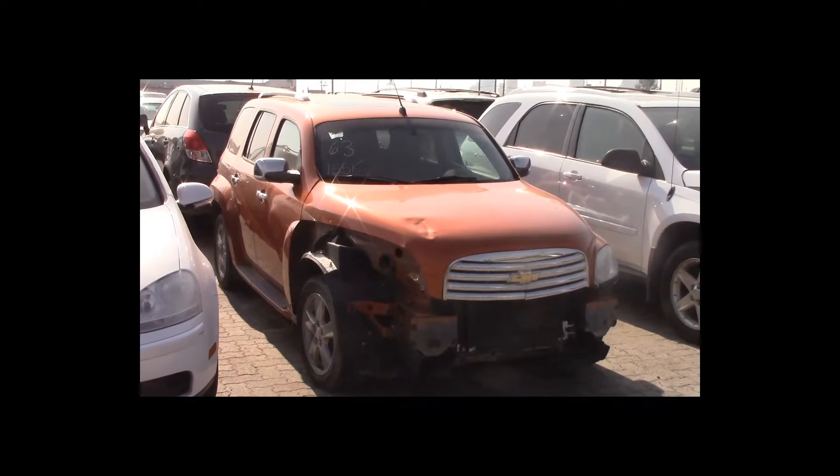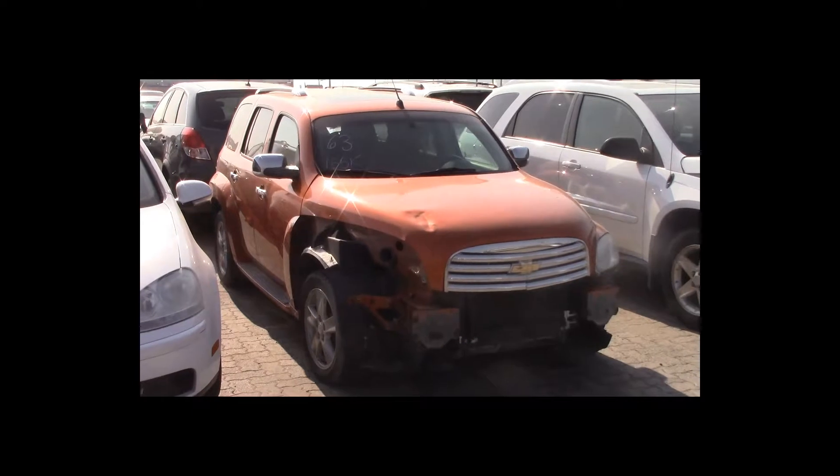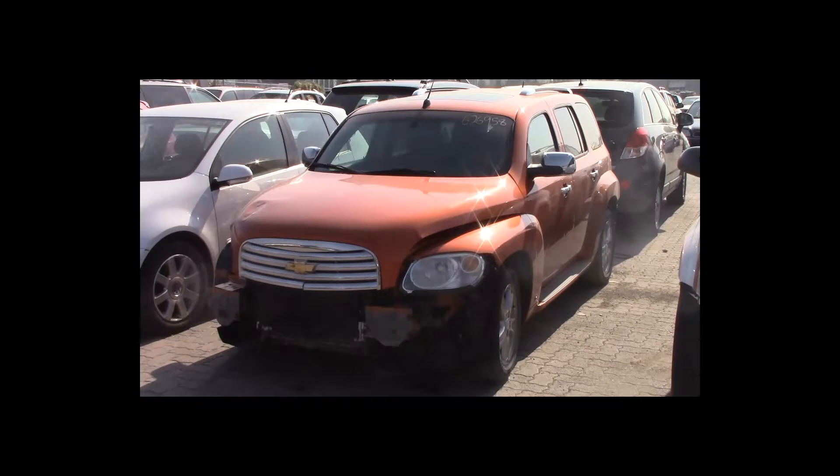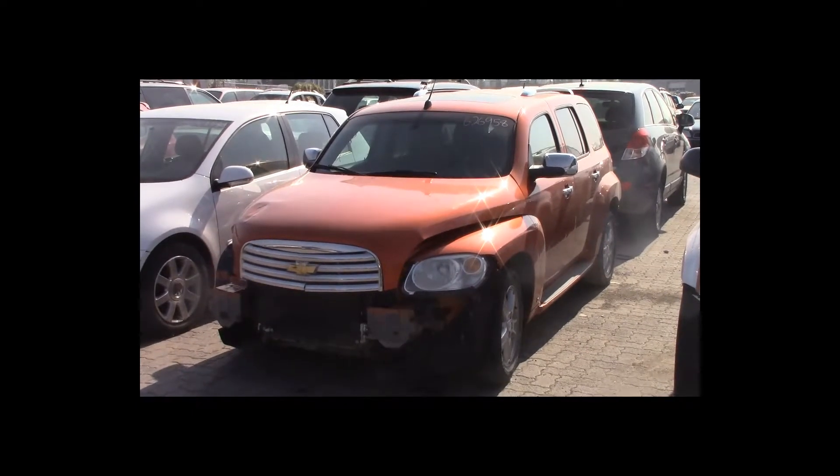Lot number 63 is a 2008 Chevy HHR. This vehicle is a 4-cylinder with an automatic overdrive. It is loaded: power seat, power sunroof. 155K.